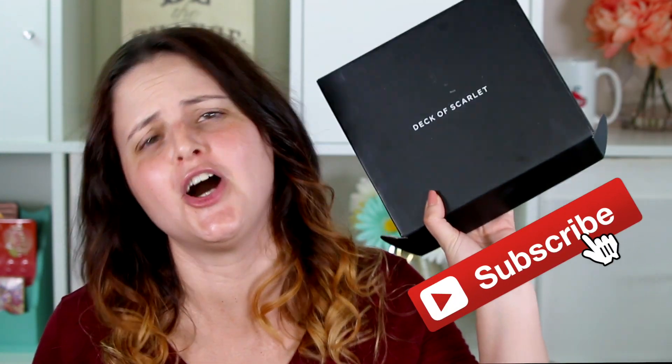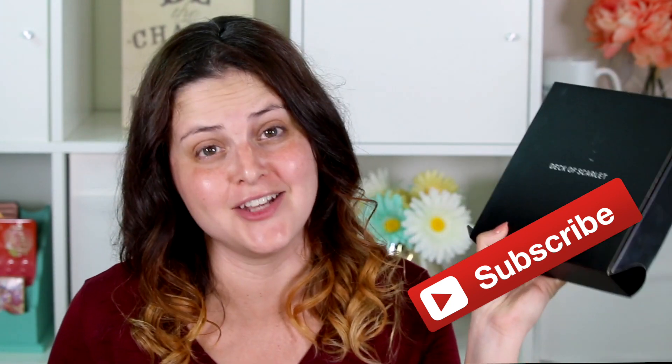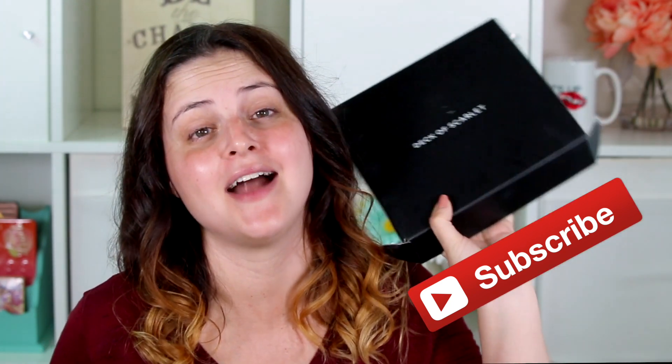Hello my friends! Welcome to my first impression review of the Deck of Scarlet! I am so excited to review this for you. It has been highly requested on the channel and I cannot wait to tell you all about this subscription service.